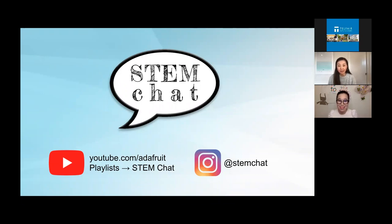If you want to find all of our episodes, it's at youtube.com/Adafruit. If you go to the menu and click playlist, you'll see STEM Chat right there and you can subscribe to just our playlist of episodes. Also follow us on Instagram — we just started the account and we'll let you know when we have new episodes out, and we'll also include some new content on Instagram as well.